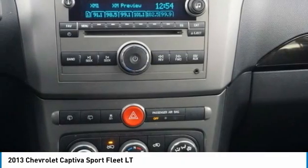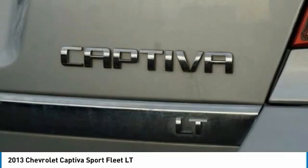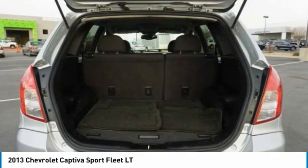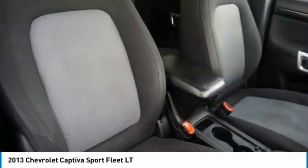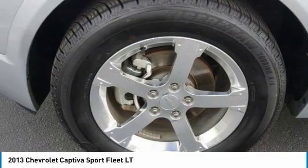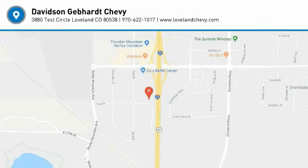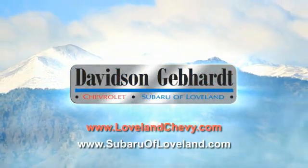Your new ride is just a phone call away. Davidson Gebhardt, Chevrolet and Subaru of Loveland are conveniently located right on I-25 and exit 259 in Loveland.